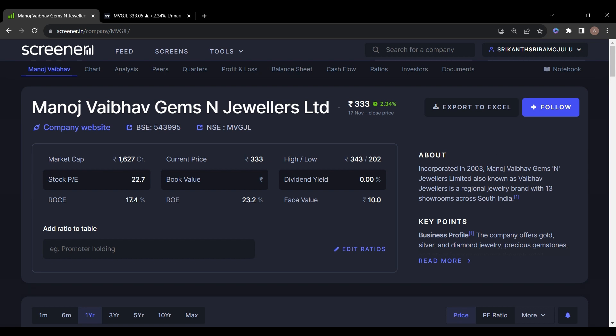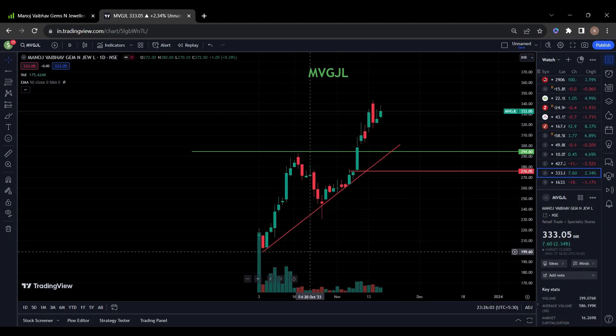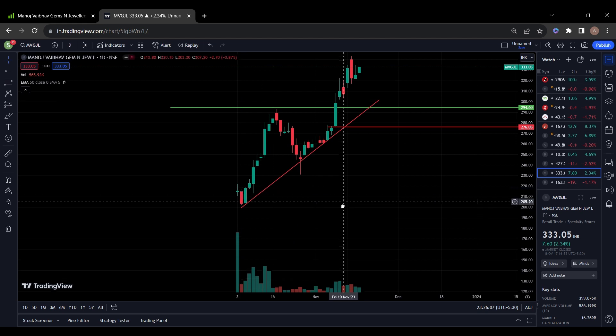The next stock on my list is Manoj Vaibhav Gems and Jewelers Limited. It was incorporated in 2003. Manoj Vaibhav Gems and Jewelers, also known as Vaibhav Jewelers, is an original jewelry brand with 13 showrooms across South India. This company listed on 4th October 2023.